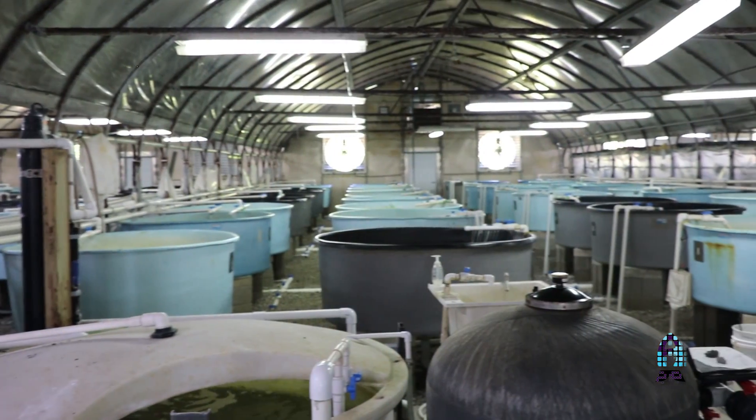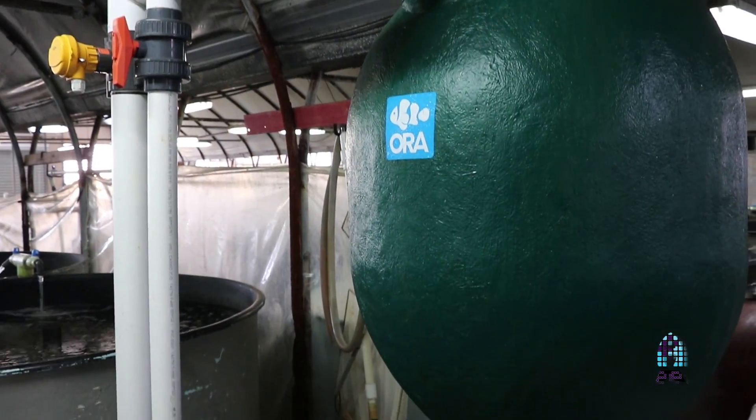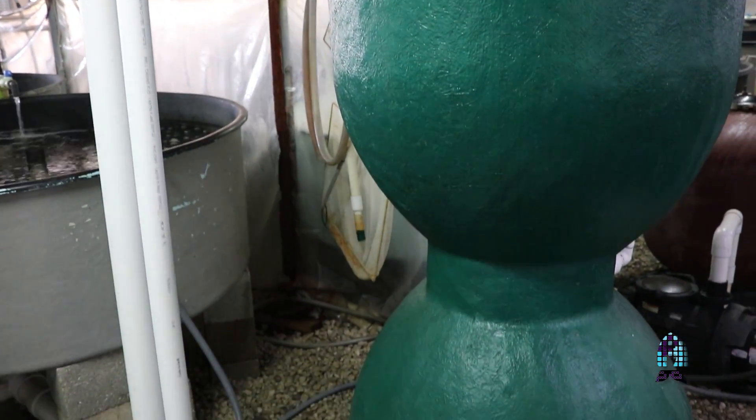Hey guys, Richard of the Aficionado channel, and we are here in a secret layer — top secret layer of ORA. And I'm here with my friend Adam, and he's going to show us what's going on in the back, behind the scenes of ORA.